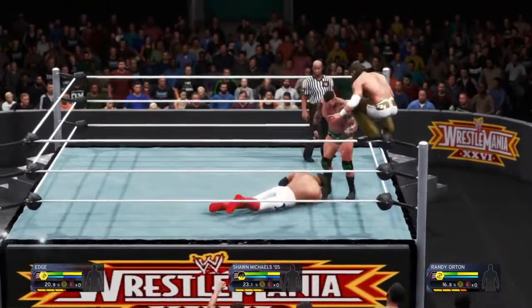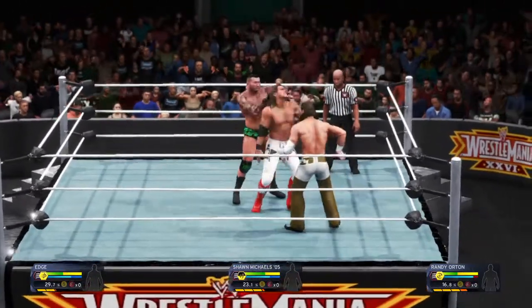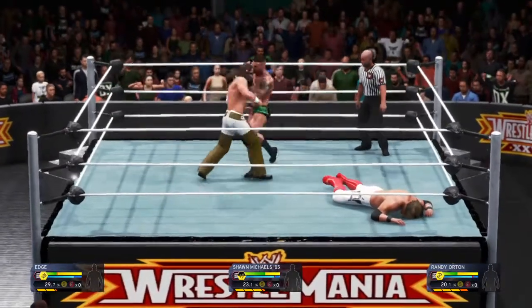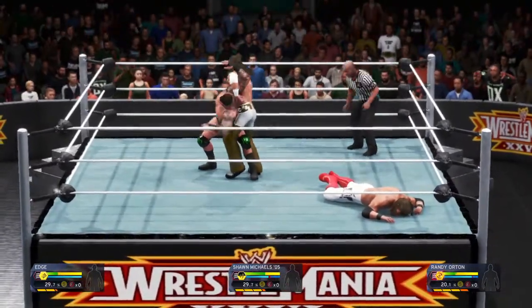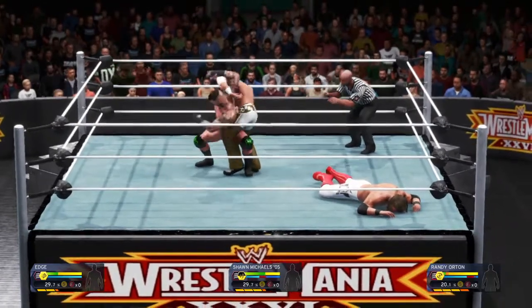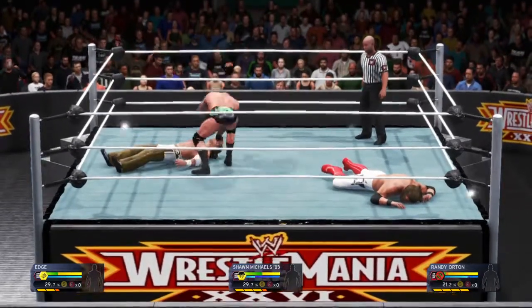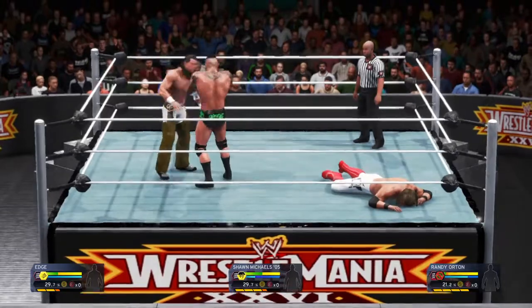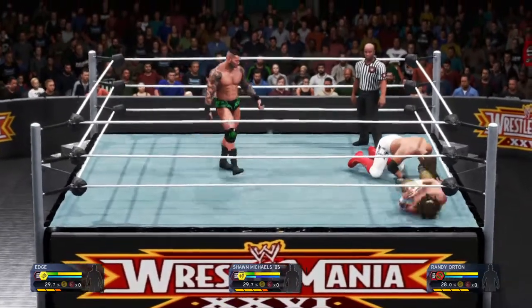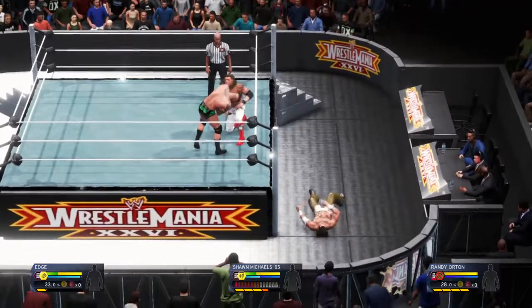Michaels is looking to put it all on the line. Real European uppercut. Abdominal stretch — it's locked in. This is a great way to wear down your opponent. And he breaks free, but the damage might have already been done. Viper has him hooked. Exploder suplex from Orton, and it's Edge getting out of that one.